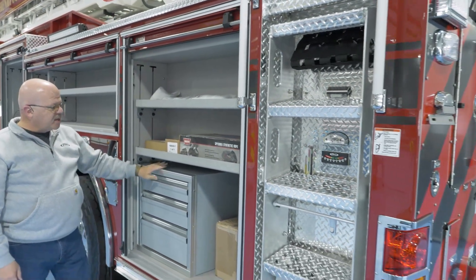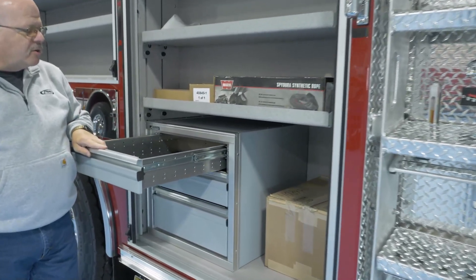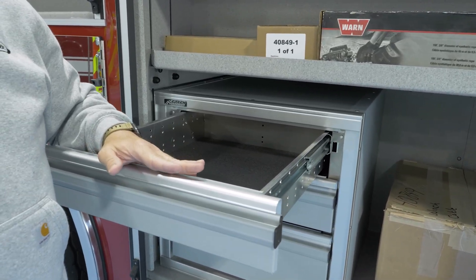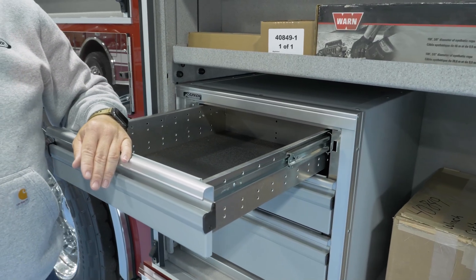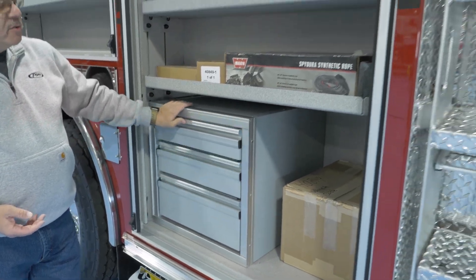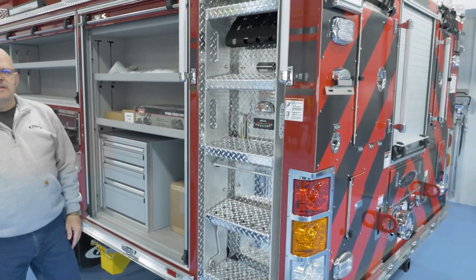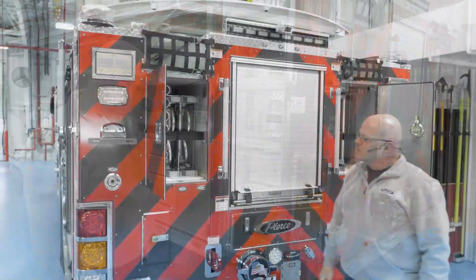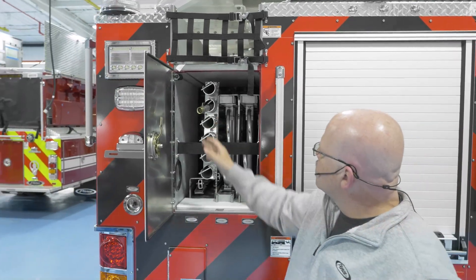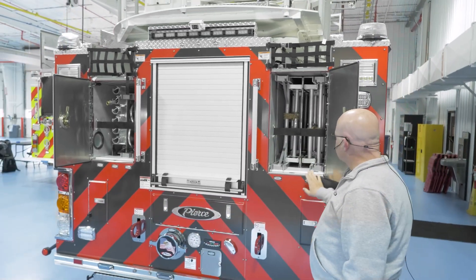Coming to the back, one of the things we did on these builds was install a built-in toolbox. Rather than having toolboxes that don't really fit the equipment we need or having multiple toolboxes, we have these built into the trucks. It gives us good storage space and makes the most of our space. On this truck we have the 10-foot folding ladder, our roof ladders, as well as our pike poles and hooks — a 35-foot two-section and a 28-foot two-section.